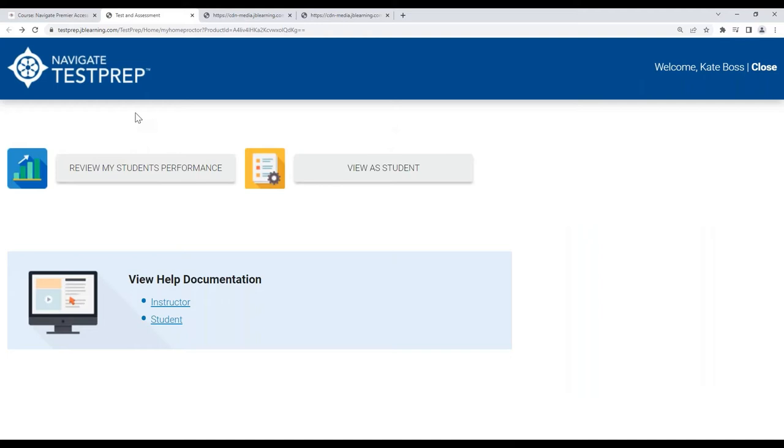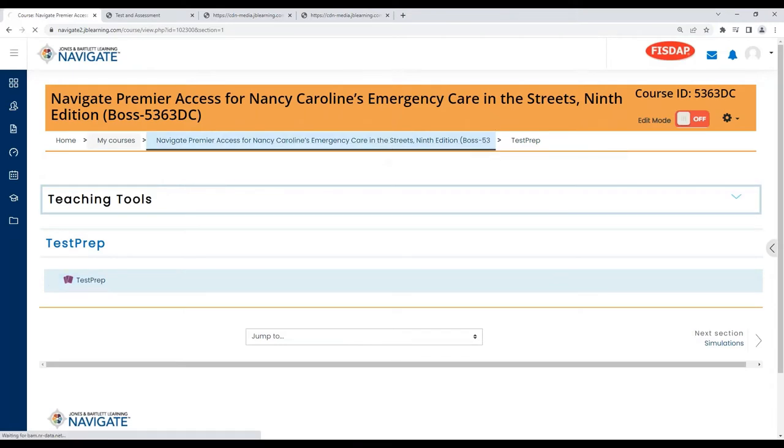I always like to point out that the instructor can review the student's performance in test prep, but there's nothing technically for the instructor to do. They can come in once students start utilizing this resource, view results, and see how students are doing.